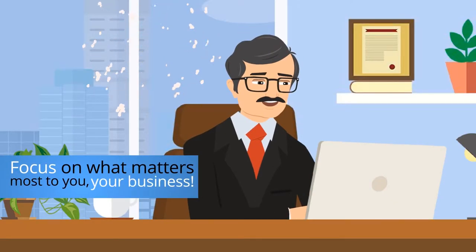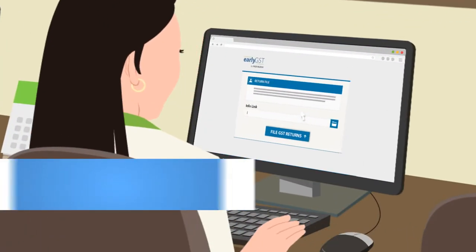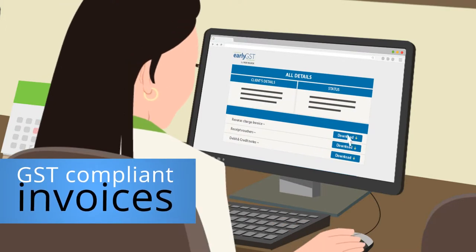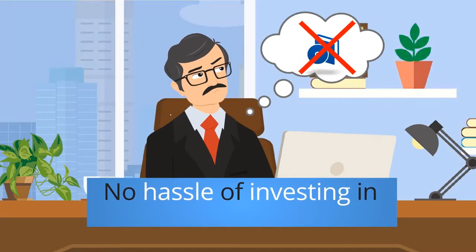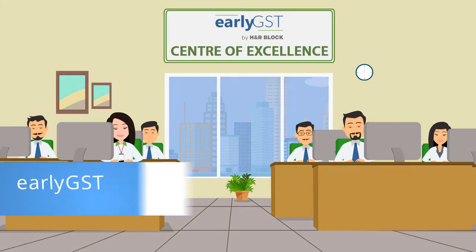Early GST takes care of all your GST requirements — from completely handling your GST returns filing, to providing you a solution to generate GST-compliant invoices, and even helping in registration of your business with GST. No hassle of investing in software and paying license fees for something that you still have to do on your own.